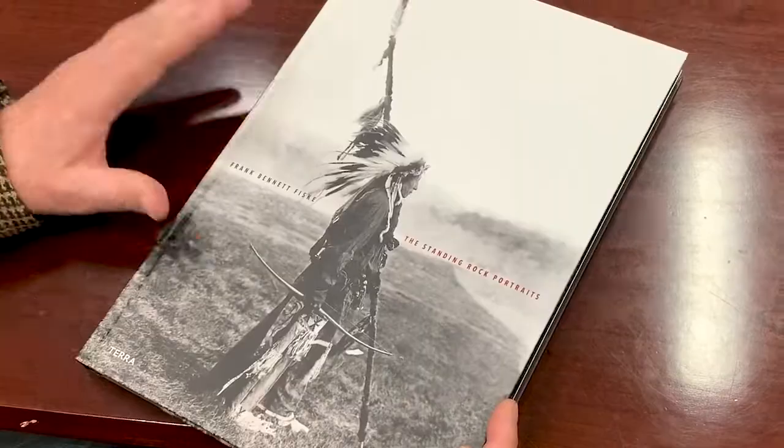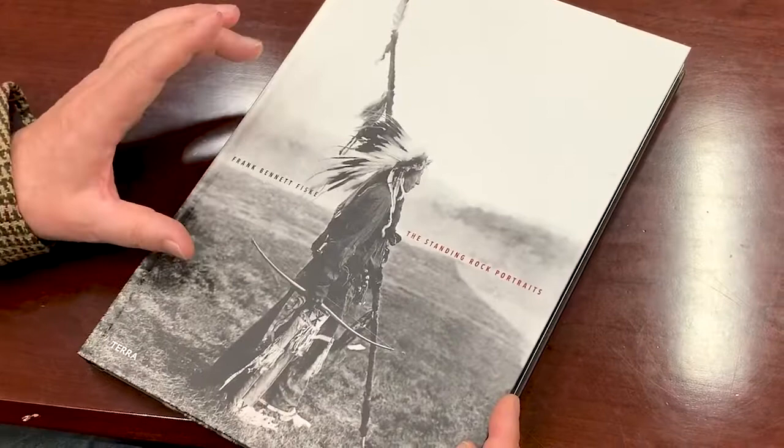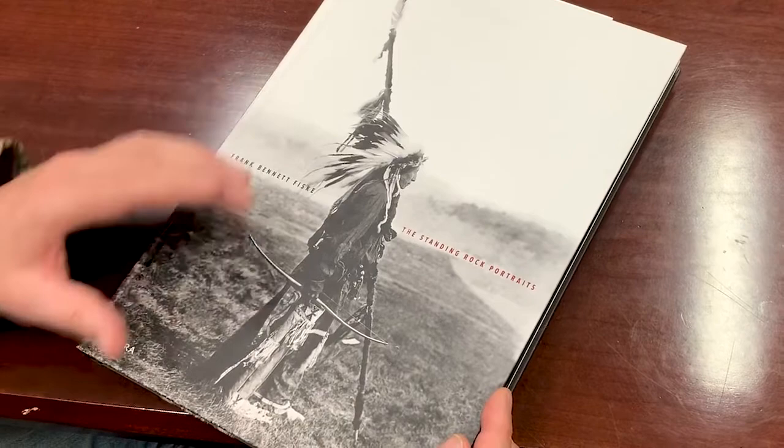Hi, I'm Murray Lemley and I've just designed and curated a book on the work of Frank Bennett Fisk — an early part of his career in the 1840s. It's called The Standing Rock Portraits and was published by a large publishing firm in Holland that I got to know because I had lived in Amsterdam for several years.